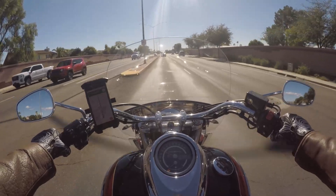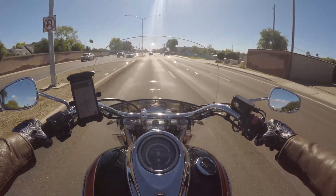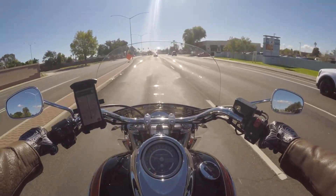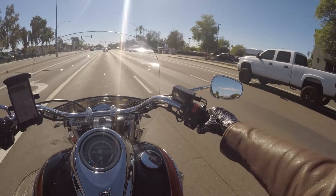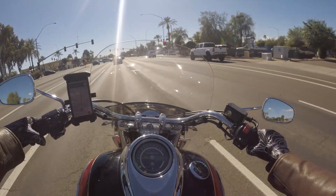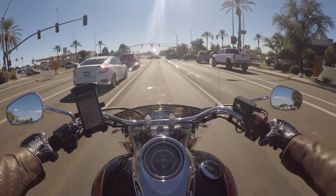Triumph only produces two models now, but before that they had a few different models and experimented with the platform just a little bit. The touring edition here has an actually tuned-down engine — it makes a little more torque at lower RPM, which is what they've done to it.